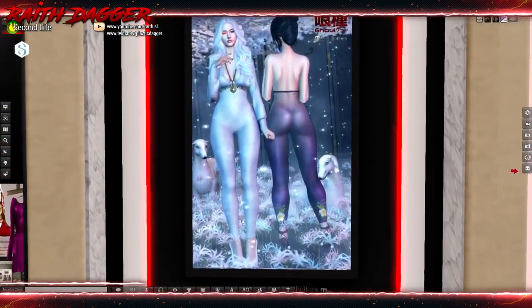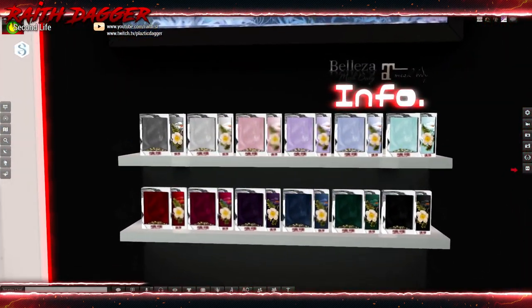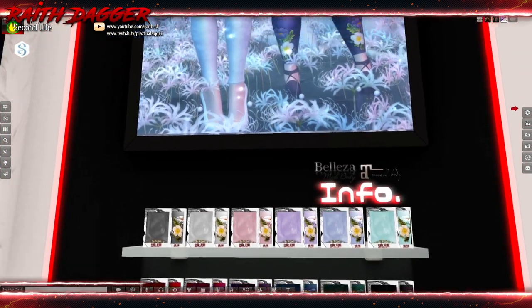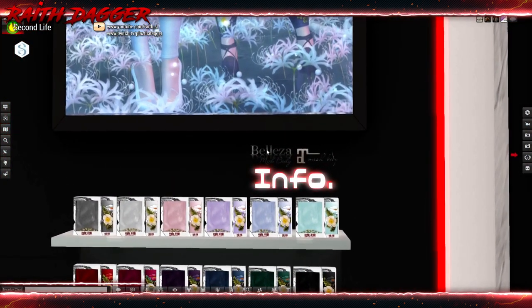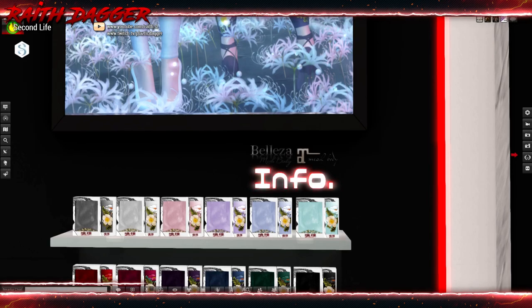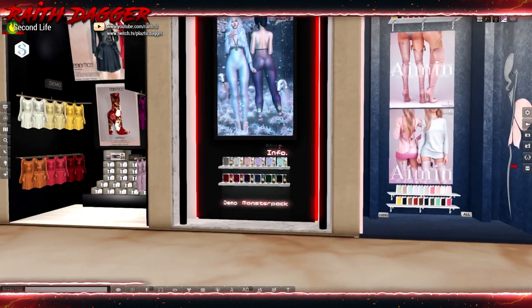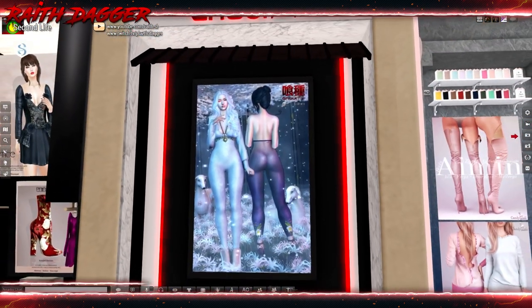Ghoul — we've got a bodysuit, I think. Guessing it's a bodysuit for Beleza and Maitreya. Quite a few colors. I like this one — I don't know if it goes translucent up there or if it's just matching her skin tone, but it looks cool.